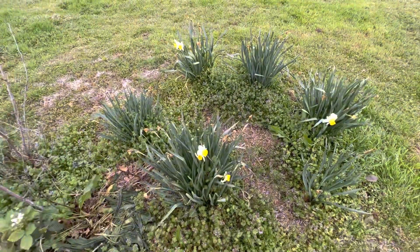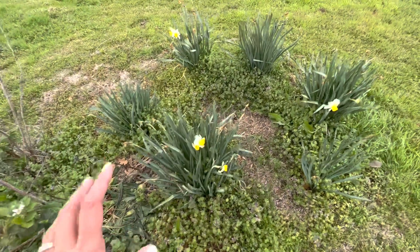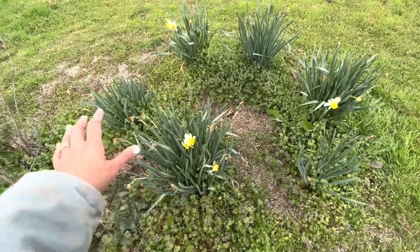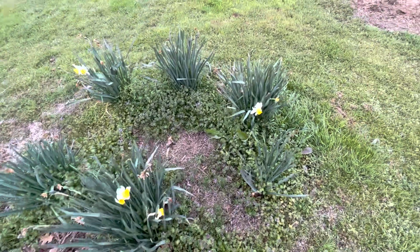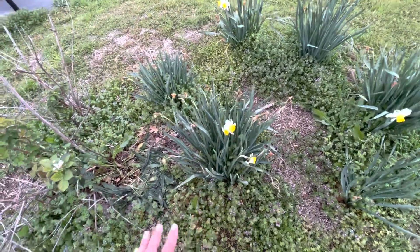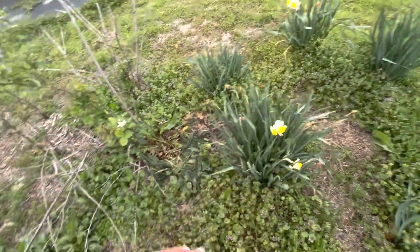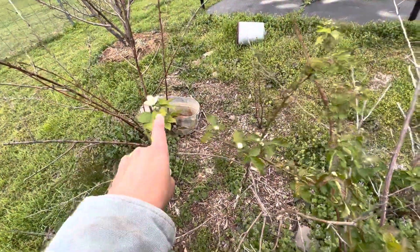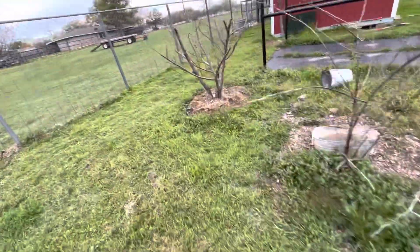Here are some daffodils that are almost dying down. They multiply every year — I just had one packet of about 30 bulbs and I have some over here, some on the patio, and they're all doing really wonderful. I have way more than 30 now — I think at least double if not tripled since I purchased them. Here are some blackberries that are already flowering, so I should be getting blackberries in about a month. It's mid to late March, so hopefully by early May I will have blackberries.